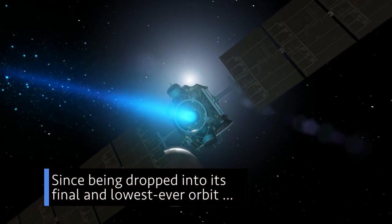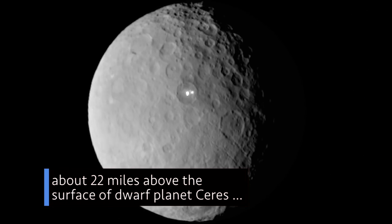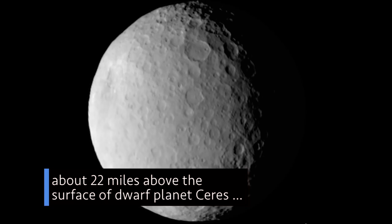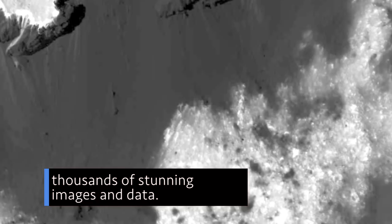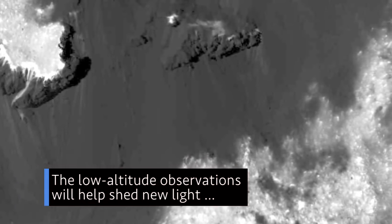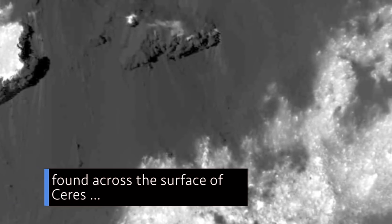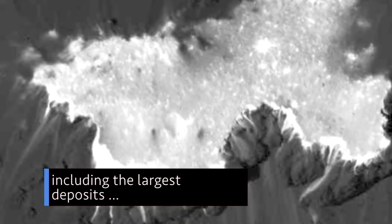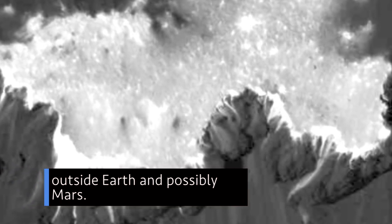Since being dropped into its final and lowest ever orbit — about 22 miles above the surface of dwarf planet Ceres — our Dawn spacecraft has been returning thousands of stunning images and data. The low-altitude observations will help shed new light on the origin of the materials found across the surface of Ceres, including the largest deposits of carbonates observed thus far outside Earth and possibly Mars.